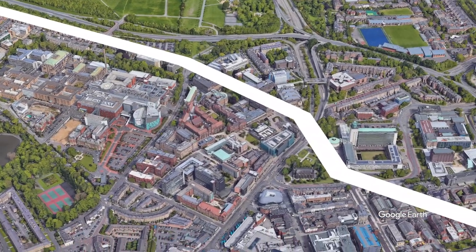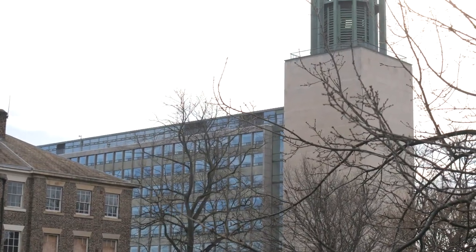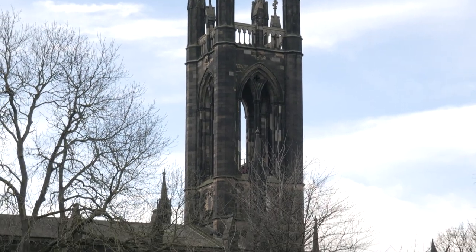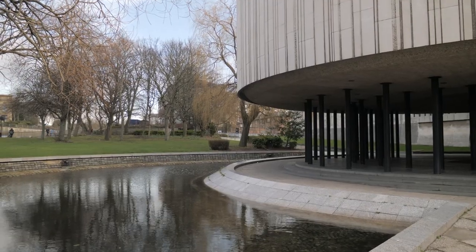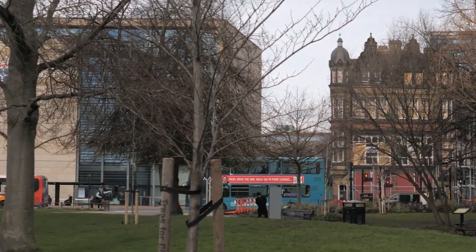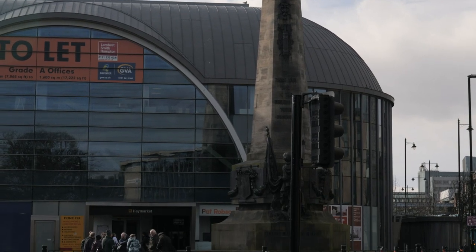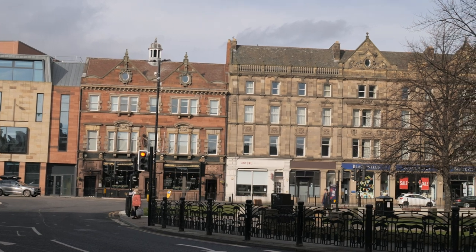From here you enter into Haymarket and the green around St Thomas' Church. This is an interesting area of the city with a large number of civic and university buildings all fronting onto St Thomas' Church. Notable here is the rebuilt Haymarket Metro station, which was nominated for the Carbuncle Cup when it was constructed — an award for the ugliest building of the year.